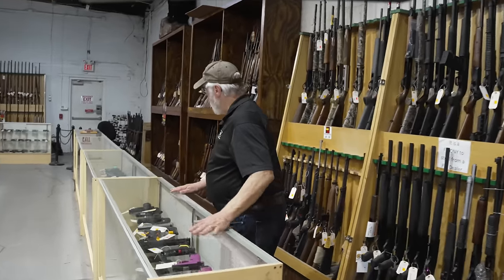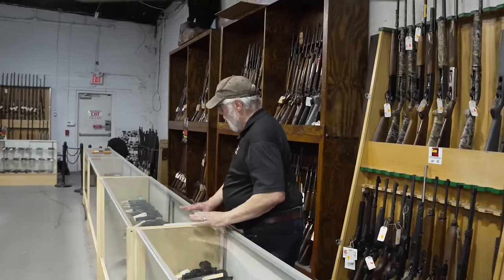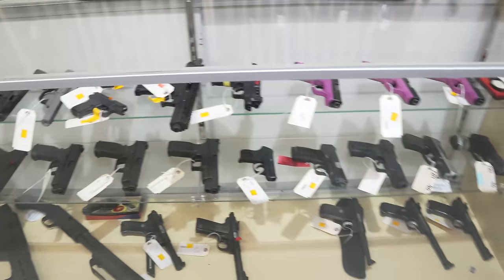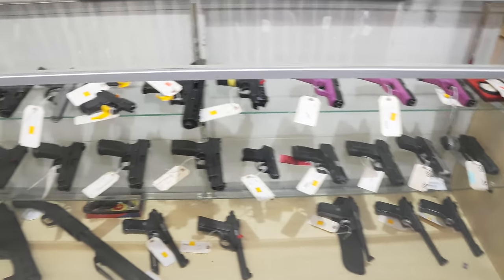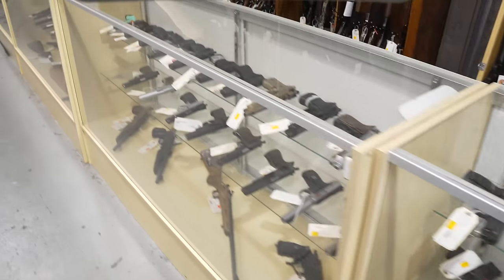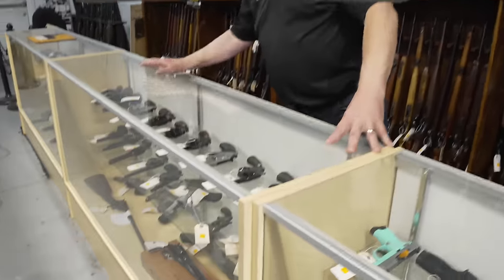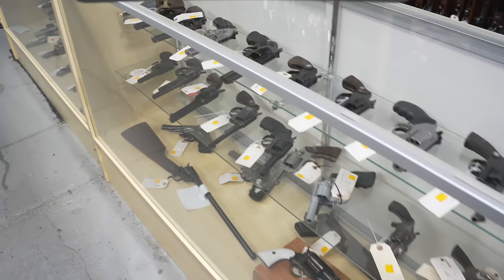Rugers, SCCYs, Berettas, Sig Sauer, CZ — back in the handguns section. More CZs, more used handguns. A selection of Smith & Wesson, Colt, Taurus, and a few black powders.